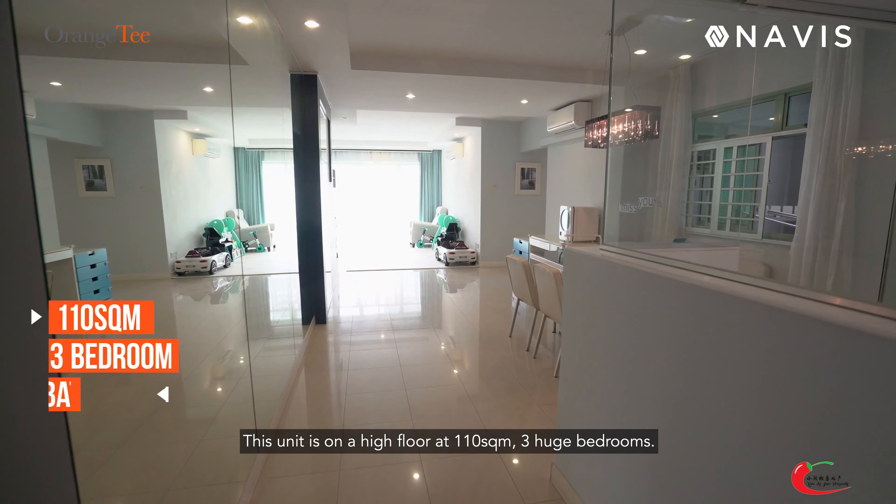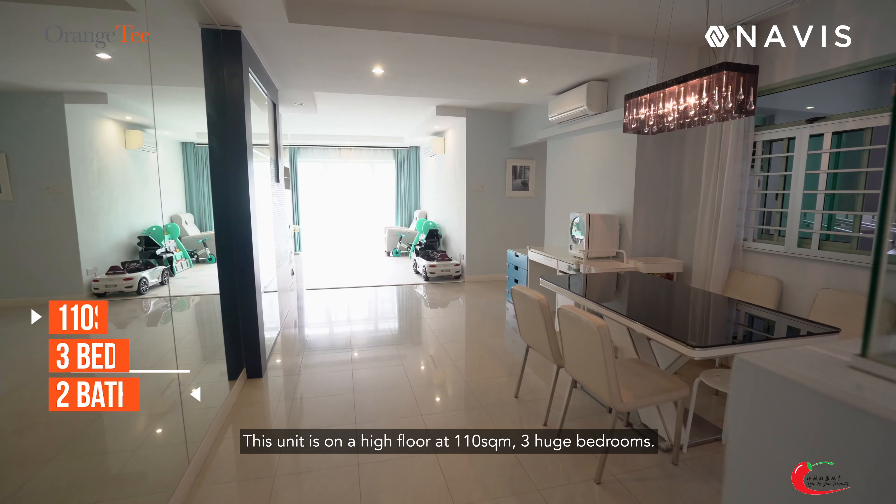This unit is on the high floor at 110 square meters, with 3 huge bedrooms.